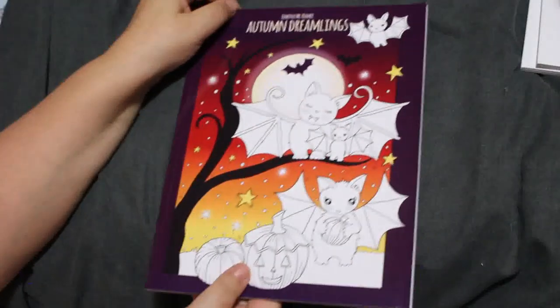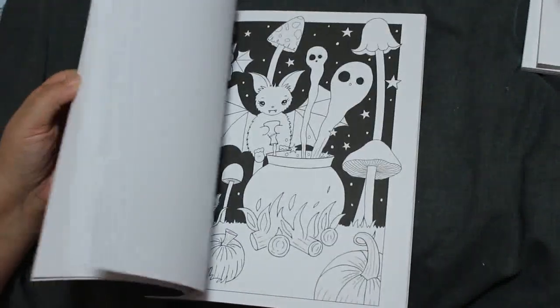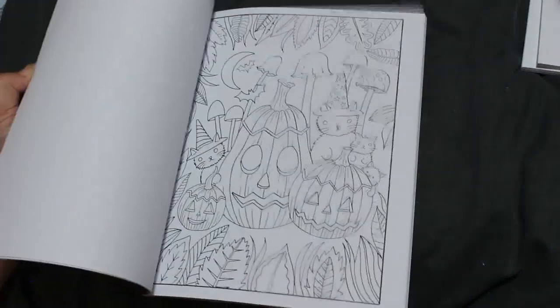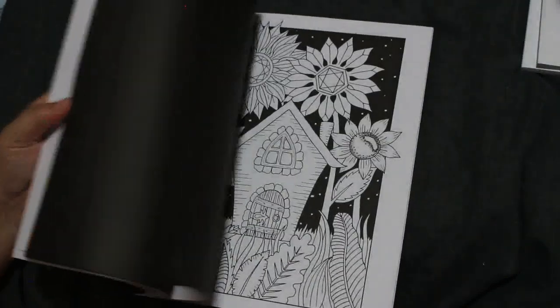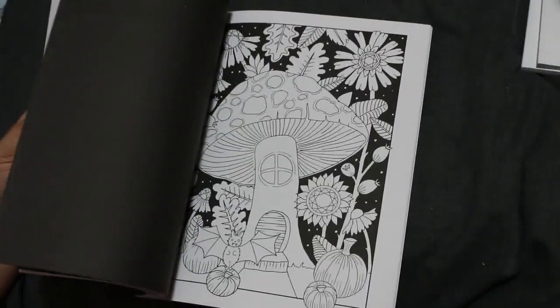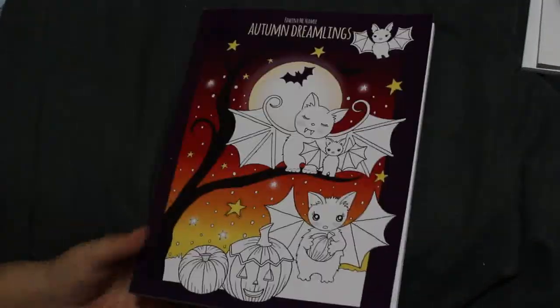This one is Autumn Dreamlings by Edwina McNamee. I like Edwina's art style — I've got a few of her books. They're not all together; when they get coloured in they tend to get put together. You've got some with black backgrounds, some with white, so you can do a background yourself if you wish. Love those.